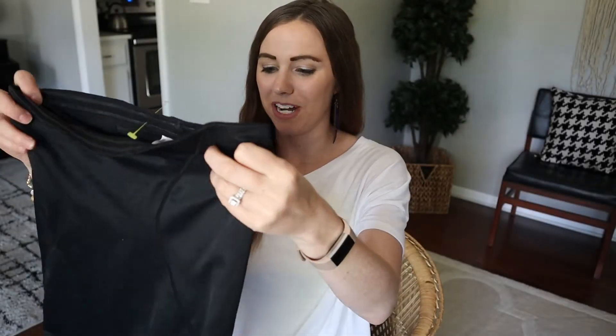I will not be trying this item on for you guys, but I actually got a girdle. Does anybody else wear these every time you wear dresses? If I'm not wearing this I just don't feel comfortable. These things are kind of expensive at the store and the one I have now I've had for a long time, so this was my size and I thought why not throw it in the bag.